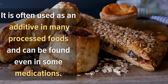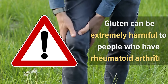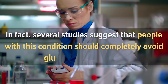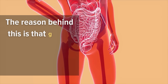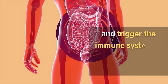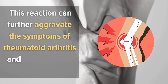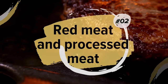Gluten can be extremely harmful to people who have rheumatoid arthritis. Several studies suggest that people with this condition should completely avoid gluten from their diet. Gluten may cause inflammation in the body and trigger the immune system to react against other organs, which can further aggravate the symptoms of rheumatoid arthritis and increase joint pain significantly.